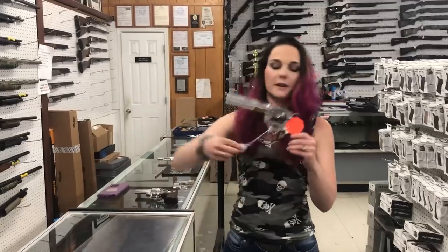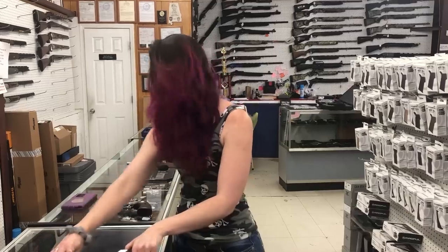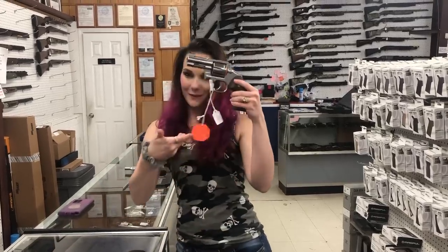Colt Python — got another shipment of the 6 inch. We've also got the 4 and a quarter and the 3 inch at $1325. The 3 inch is my favorite.